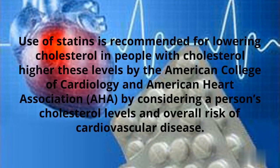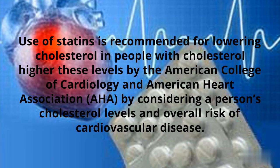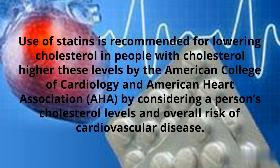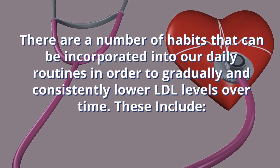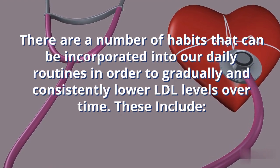The American College of Cardiology and American Heart Association recommends the use of statins for lowering cholesterol in people with high cholesterol levels, considering their higher levels and overall risk of cardiovascular disease. There are a number of habits that can be incorporated into our daily routines in order to gradually and consistently lower LDL levels over time.